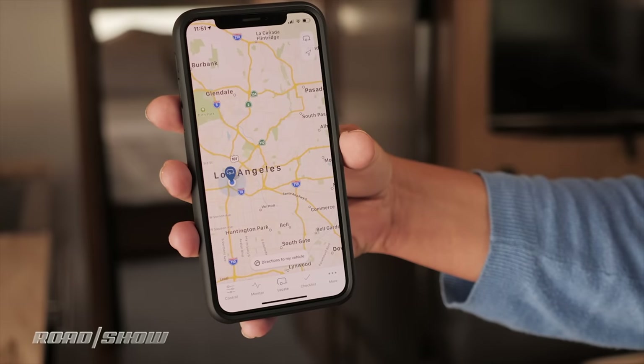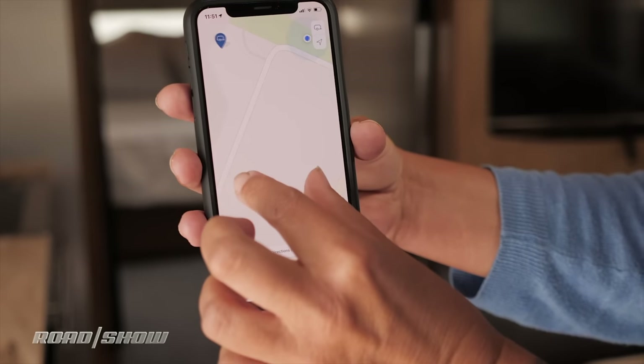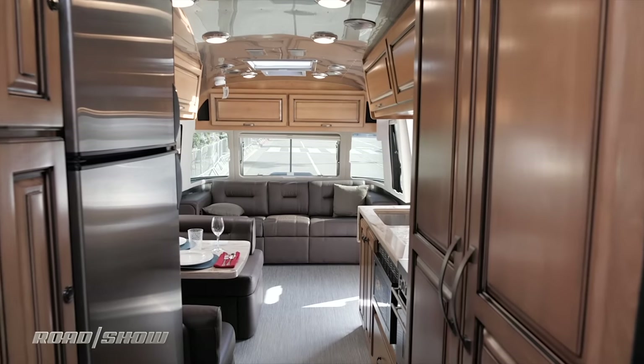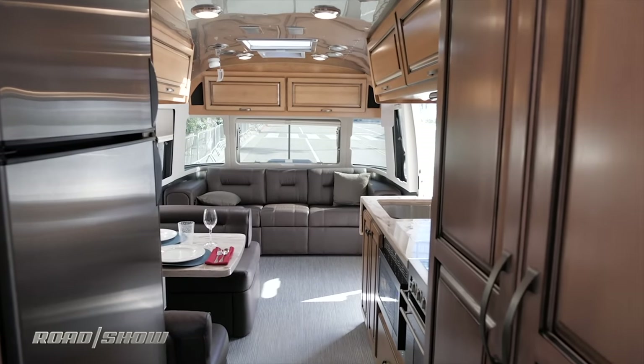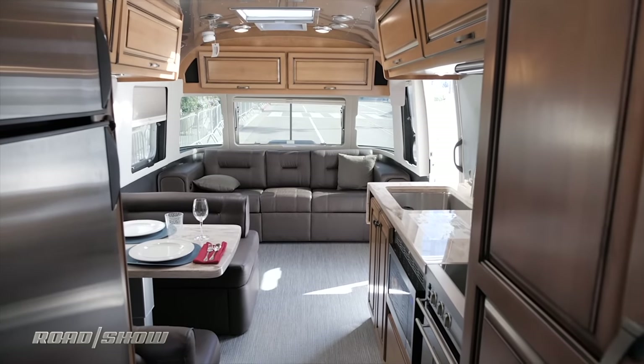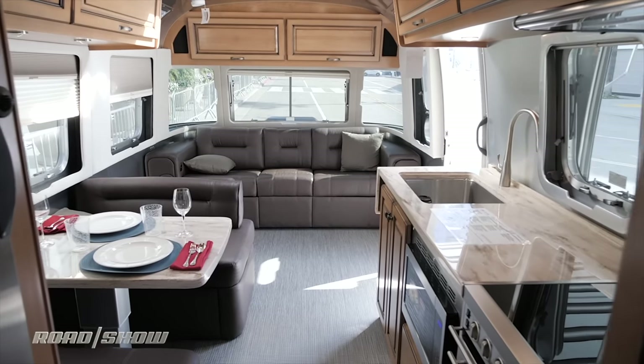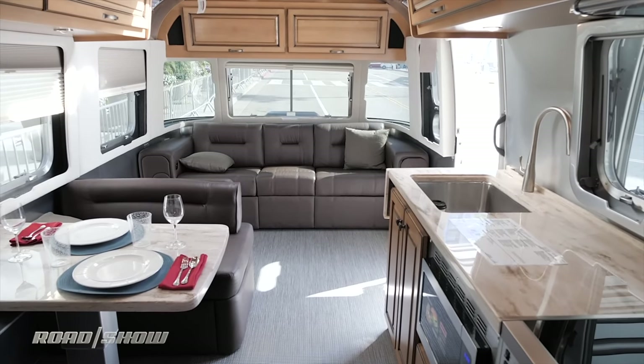And probably my favorite feature — the app has built-in GPS, so if you hike really far away, you can always find your way back to your Airstream. The smart control technology is standard on all 2019 classic models, but those are the expensive ones. They start at $125,000 and go all the way up to just past $150,000.